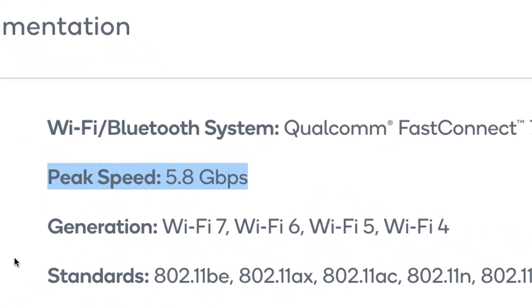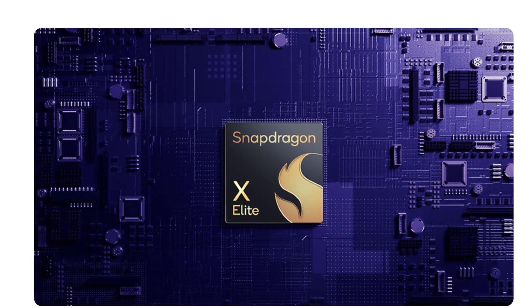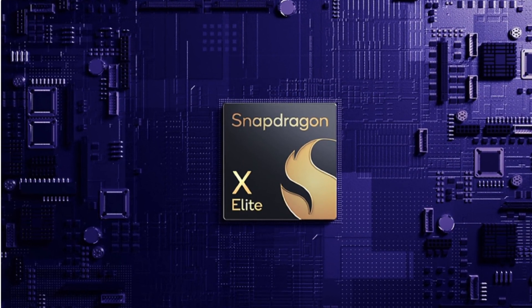Its Wi-Fi has a peak speed of 5.8 Gbps. Next, we will cover the newly announced Snapdragon X Elite processor, specifically designed for PCs.